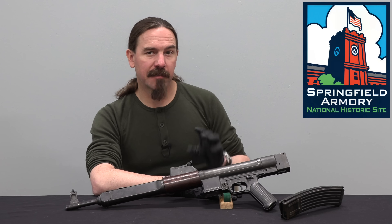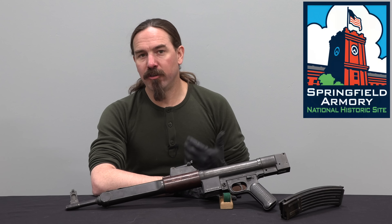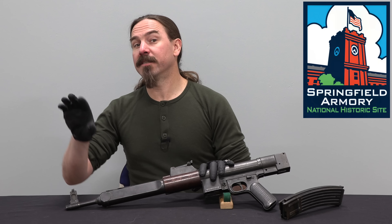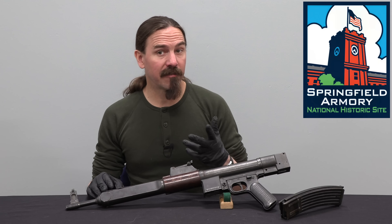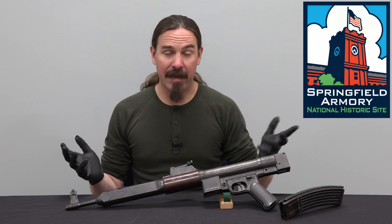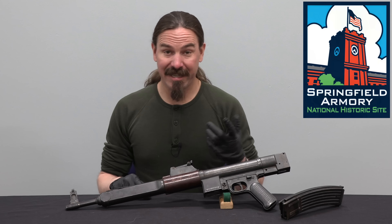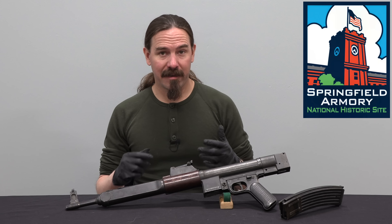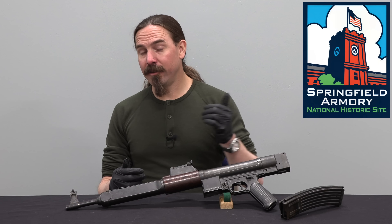Testing of the Gerät 06 begins in March of 1944 and continues through spring and summer. By August the German Army is doing side-by-side comparative testing of the Gerät 06 and the Gerät 06H — the gas-operated version versus the roller-delayed version. The conclusion is that the 06H is the more promising and more interesting gun: simpler, lighter, better in essentially every way, except it has a little bit more recoil, though not enough to be significant. Testing continues until November of 1944.